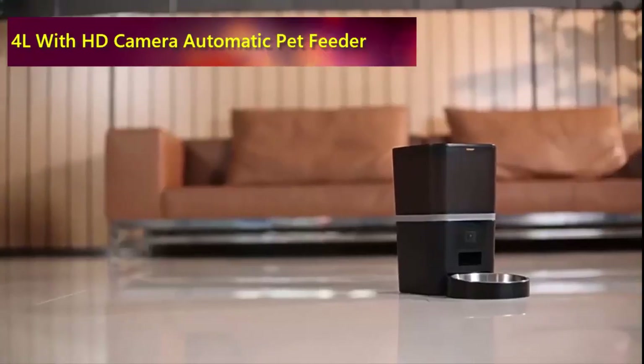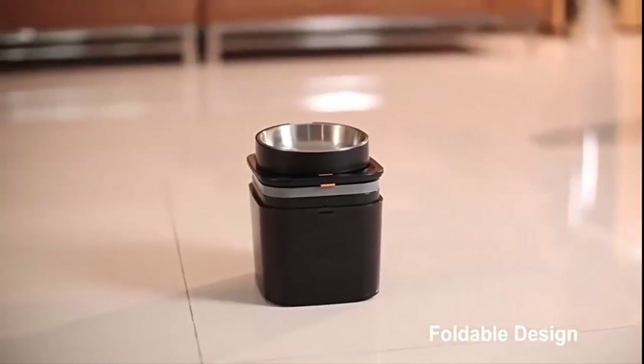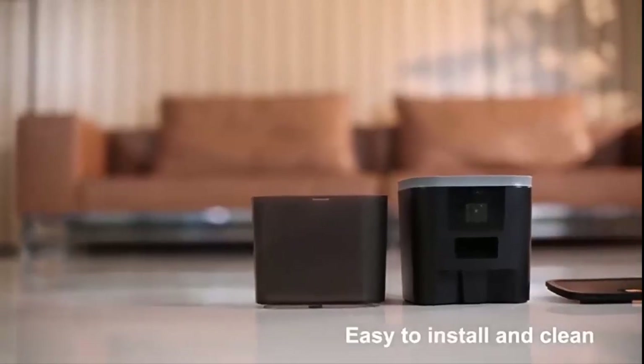Number 1: 4L with HD Camera Automatic Pet Feeder. This feeder packs a punch. The 4L container holds enough kibble for days, and the automatic dispenser ensures portion control for healthy pets.